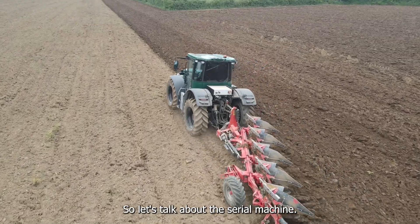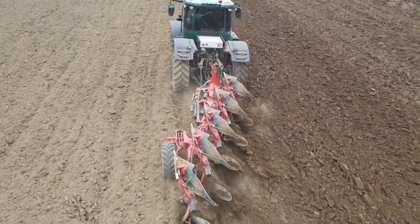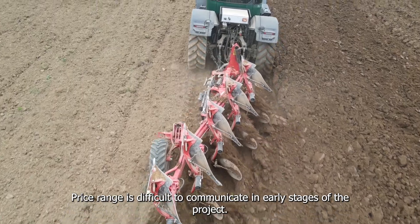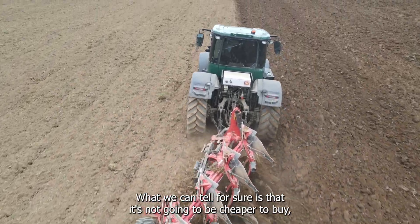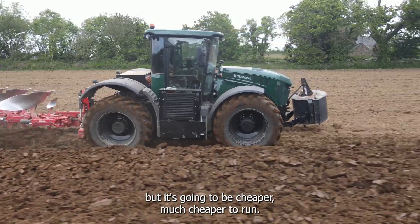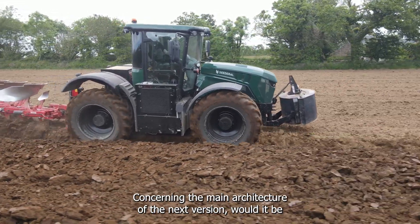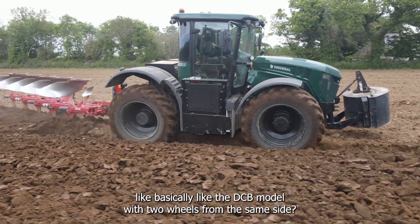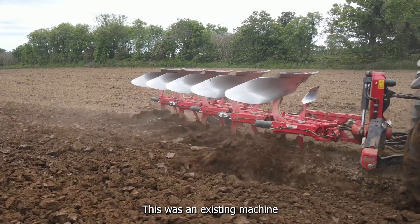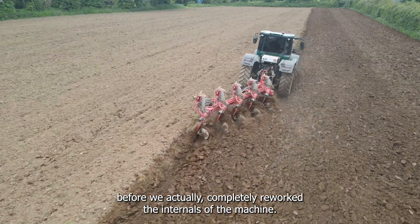Let's talk about the serial machine — when is it planned, and do you have a price range? Price range is difficult to communicate at the early stages of the project. What we can say for sure is that it's not going to be cheaper to buy, but it's going to be much cheaper to run. Concerning the main architecture of the next version, will it use the same layout with two wheels per side? This was an existing machine before we completely reworked the internals.